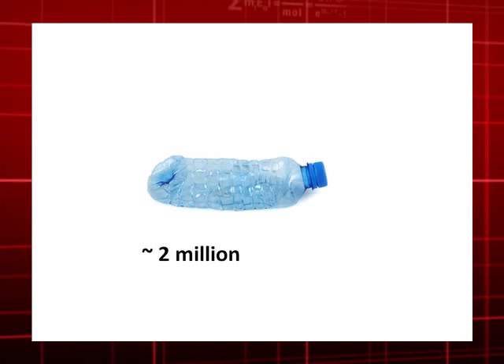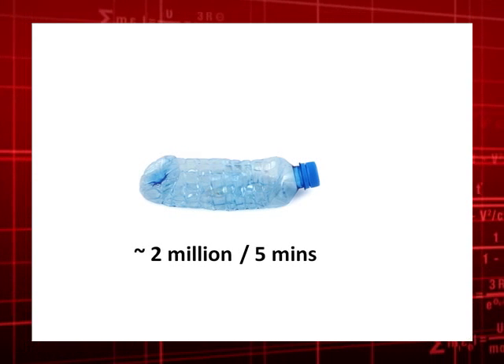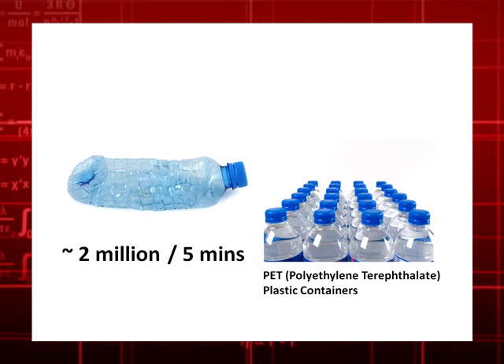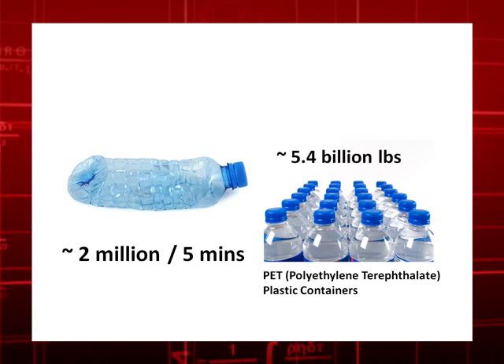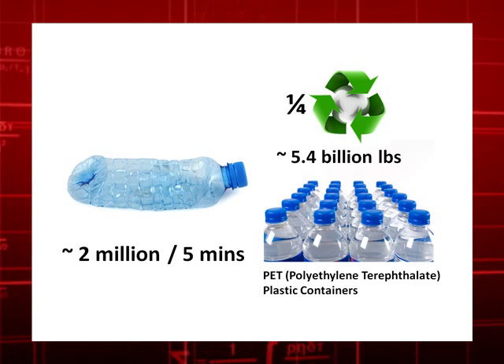In the United States, we dispose of about 2 million plastic bottles every 5 minutes. The combined weight of PET containers on shelves in North America at any given time is about 5.4 billion pounds, and only one quarter of the used packaging is recycled.